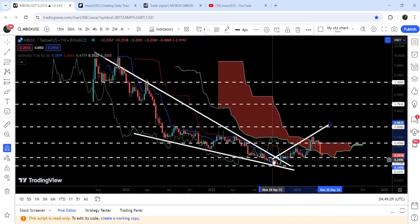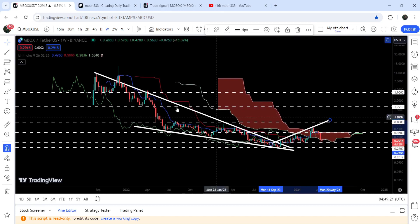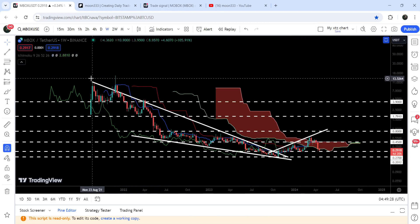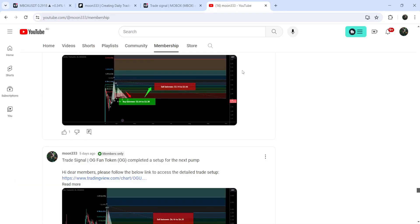This is an uptrend line resistance — you can see we got multiple rejections here. In order to continue the move to the upside, we will also need to break out this resistance. Now, the final target for this huge breakout from the big falling wedge pattern is at the top of the wedge, which is approximately at $11.